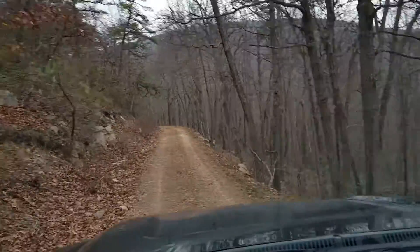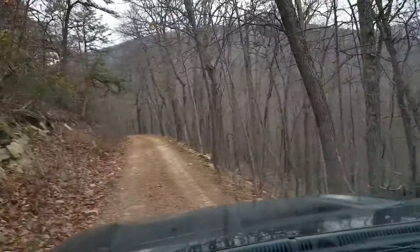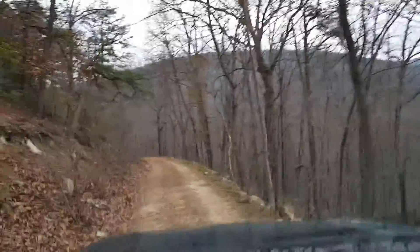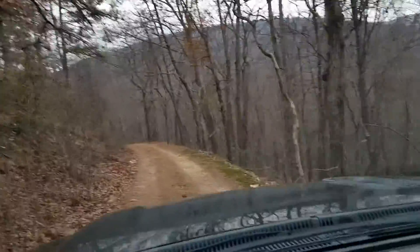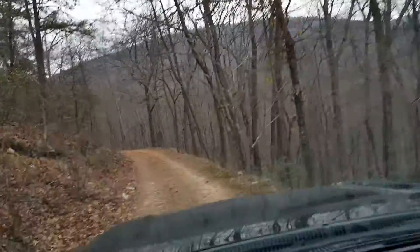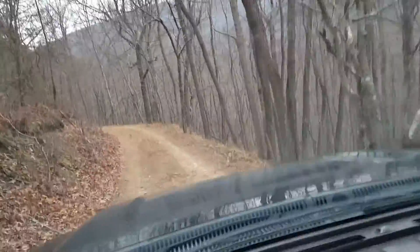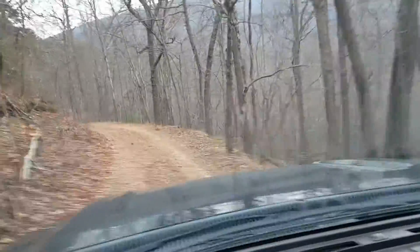My arthritis gives me a bit of a fit like it did this morning, so I can't keep a steady fast pace up. But I can kind of go a thousand yards, stop, rest a few minutes, go some more. I enjoy doing this.